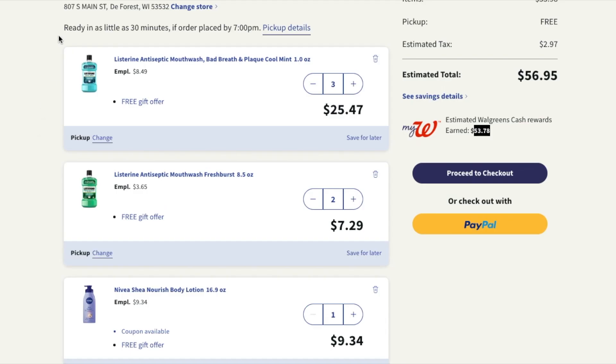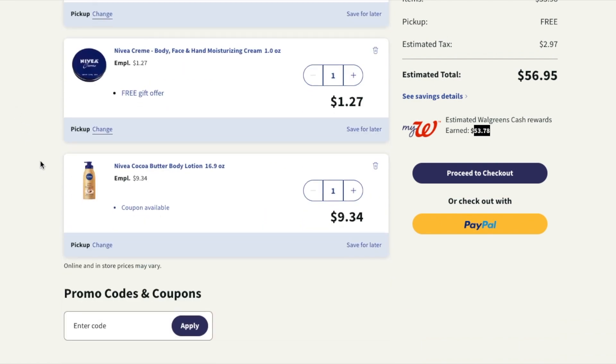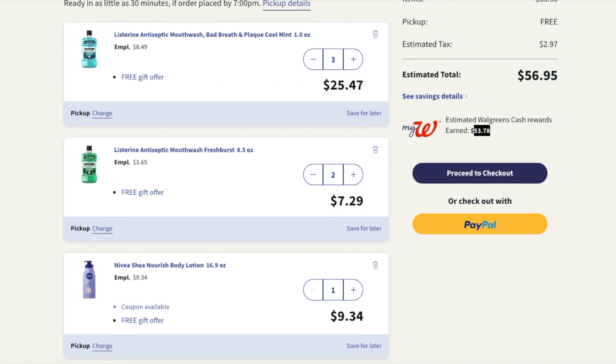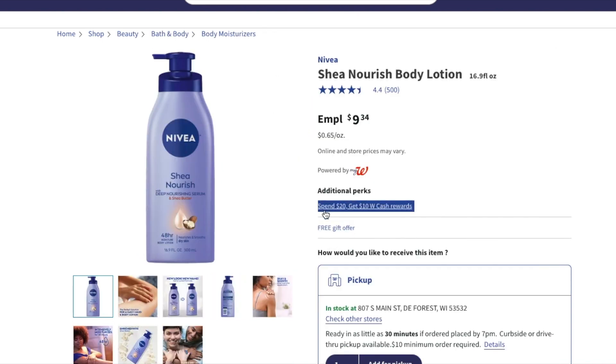As I was going through my orders, I found the deals that give you cash back: the Nivea deal and the Listerine deal. Listerine has it where if you spend $10 you get a $5 cash reward, and Nivea is if you spend $20 you get a $10 cash reward. Right there you can get a pretty good deal.